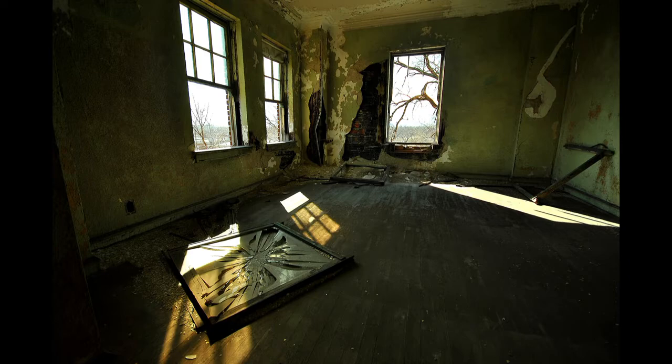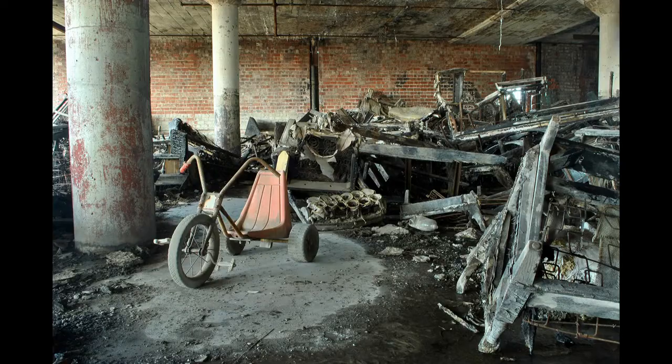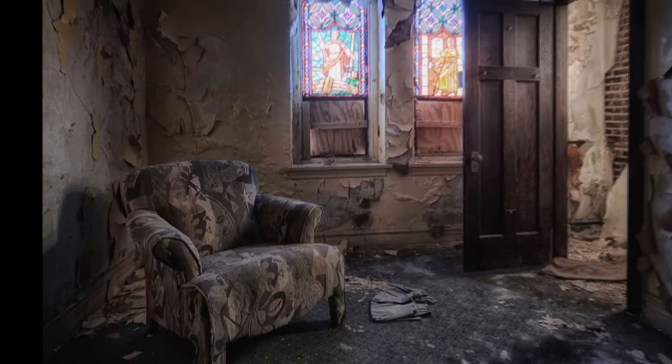Time seems to stand still as built environments are slowly reclaimed by nature. The settings might suggest Stephen King or bring to mind heavy metal album covers. But where some see scary, others see opportunity.